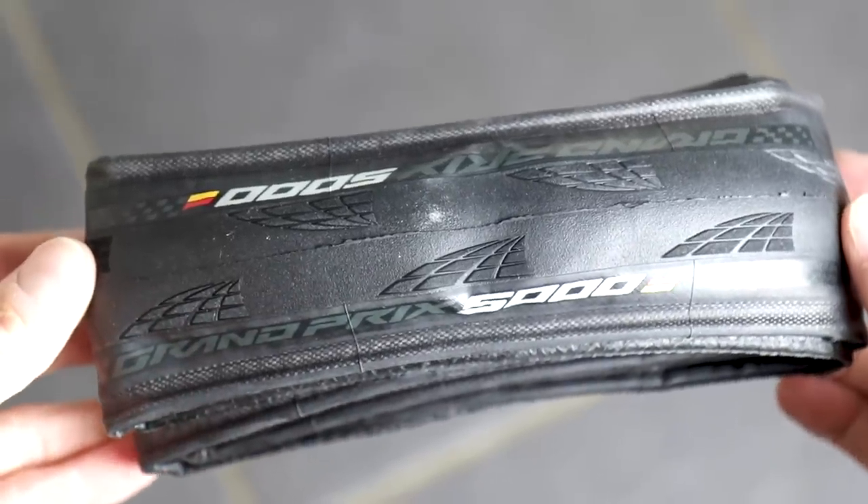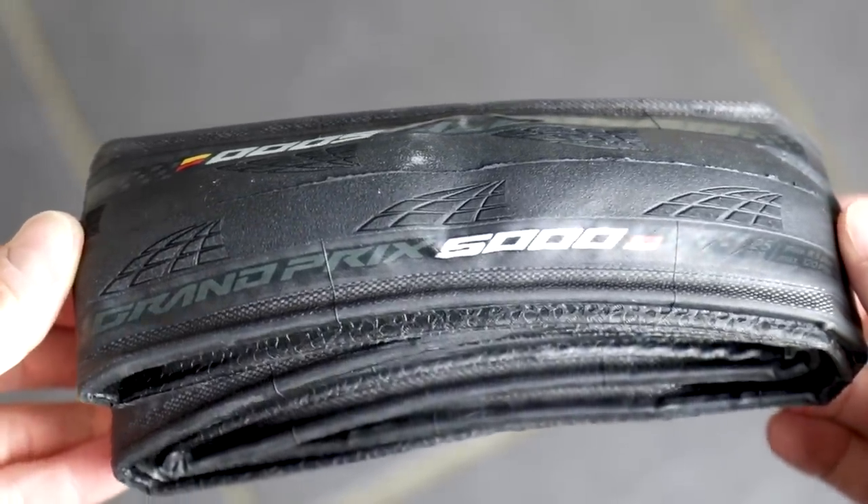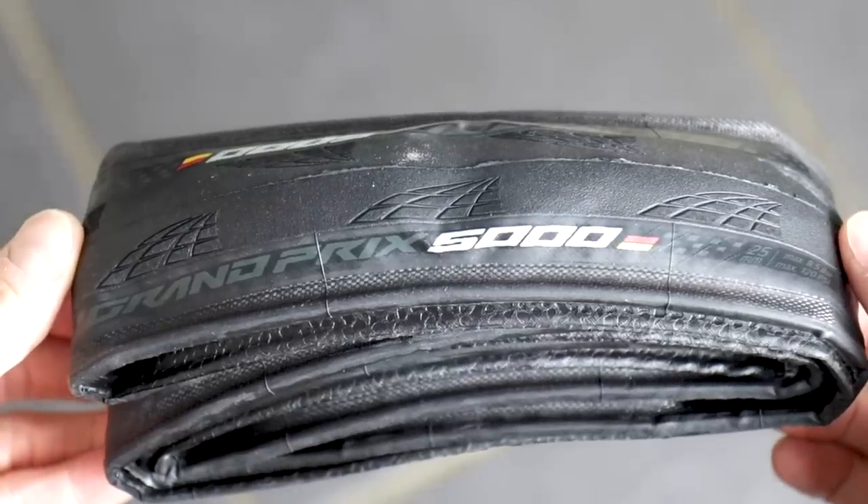And here are the new tyres. Let's do the smell test — smells like a tyre. So these are the clincher tyres and we'll start with those. Continental has built on the solid foundations of the GP4000, because let's not forget it's a really popular and competitive tyre.